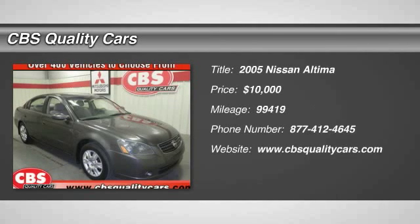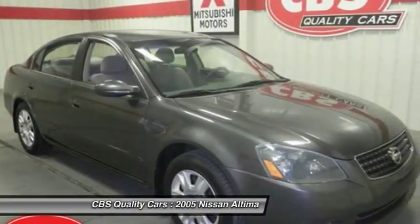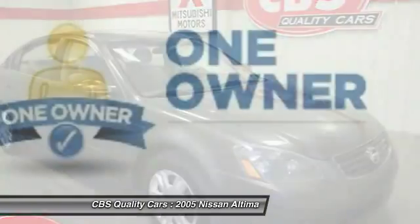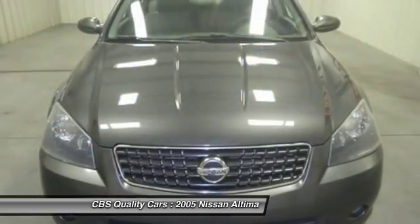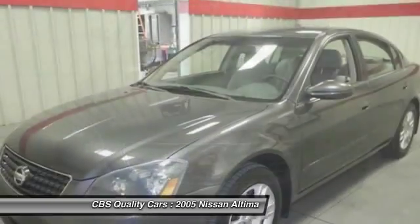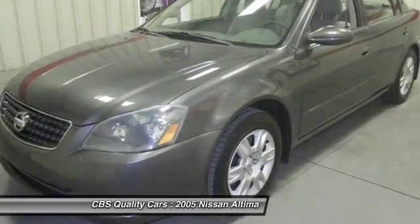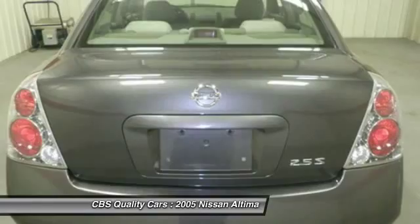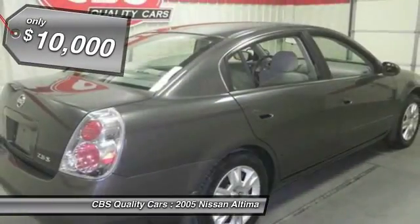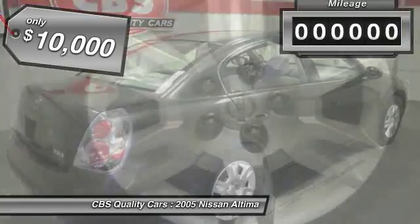The 2005 Altima. The Nissan Altima offers advanced features to make life easier, including push-button ignition, which comes standard. Combine that with a powerful V6 or efficient four-cylinder engine, six standard airbags, and over 5,000 quality and performance tests, and you'll see the Nissan Altima is made to drive and built to last, and is priced below $10,000.